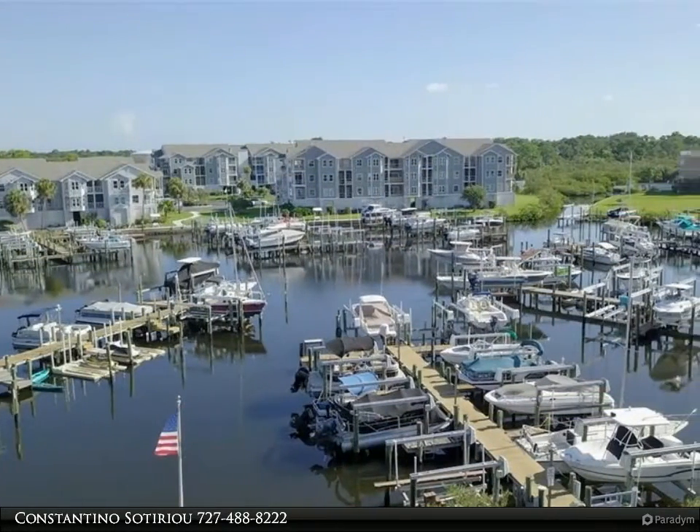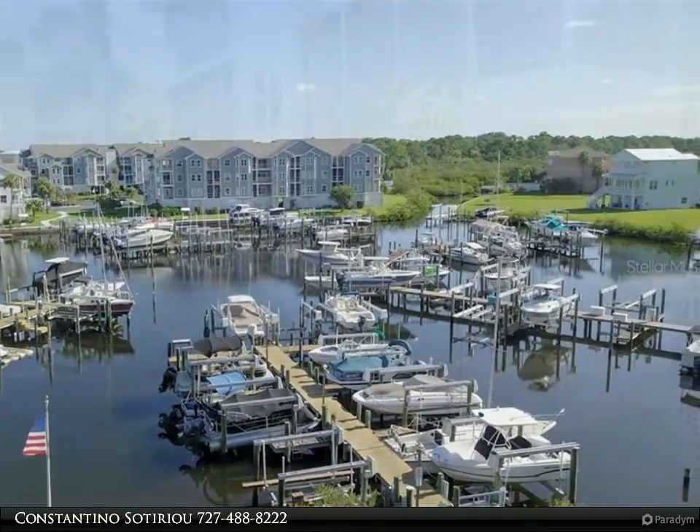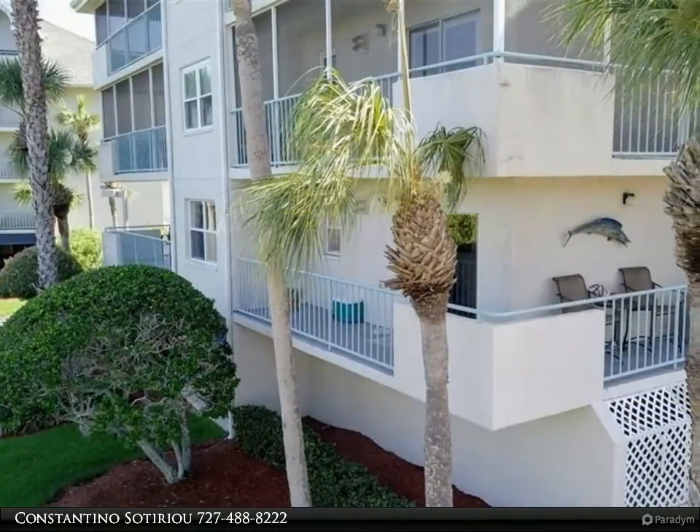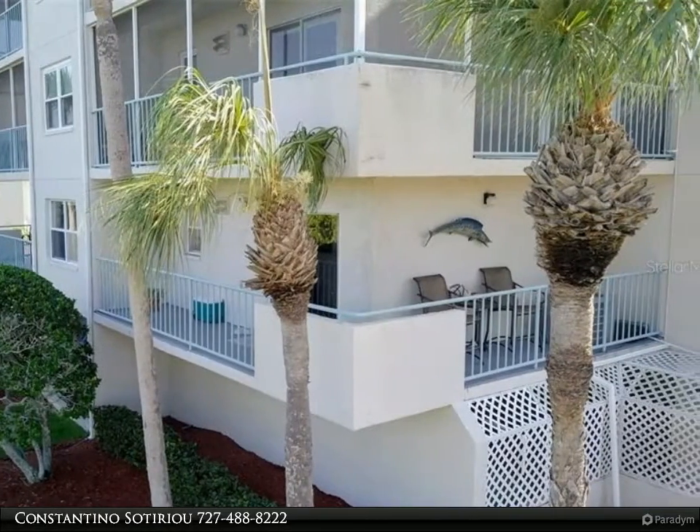The kitchen has beautiful soft close cabinets, a kitchen island for dining or baking, and granite countertops with stainless steel appliances. You also have room for a table in the kitchen with expansive views from the slider.